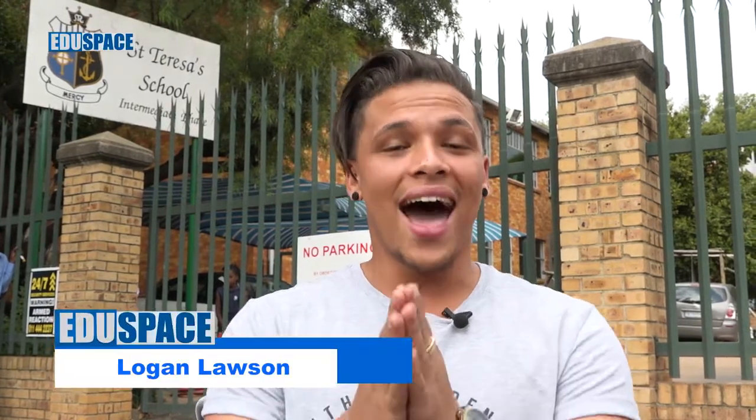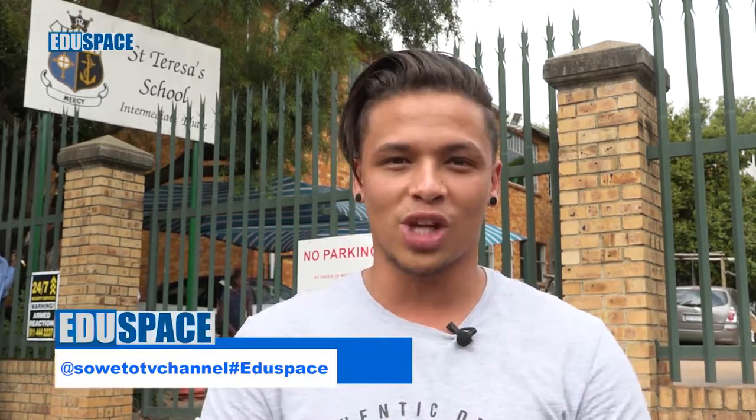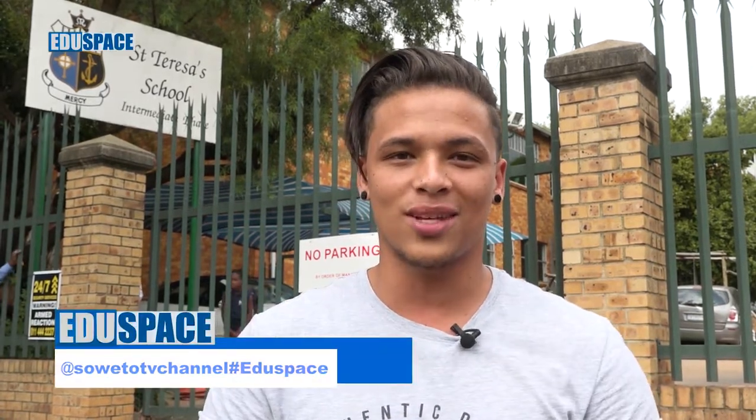Hello and welcome to Edu Space, your career choice. We all know this is the hottest educational show here in Mzansi. My name is Logan Lawson. Come with me as we talk about diamond cutting and polishing. Don't forget to tell your friends to tune in, retweet us — it's Away to TV channel — and don't forget to use the hashtag Edu Space.